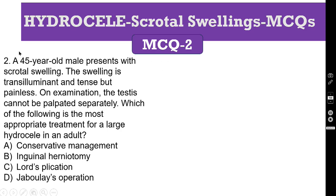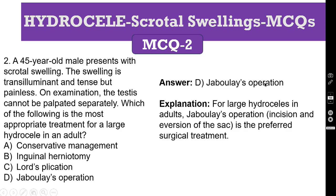MCQ number 2: a 45-year-old male presents with a scrotal swelling. The swelling is transilluminant and tense but painless. On examination, the testis cannot be palpated separately. Which of the following is the most appropriate treatment for a large hydrocele in an adult patient? A: conservative management. B: inguinal herniotomy. C: Lord's plication. D: Jaboulay operation. Because they are asking for a large hydrocele, the correct answer is D, Jaboulay operation.